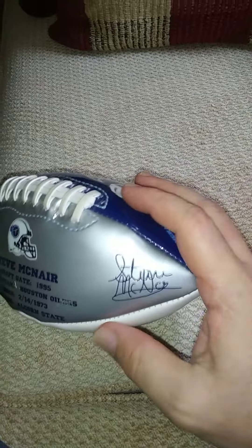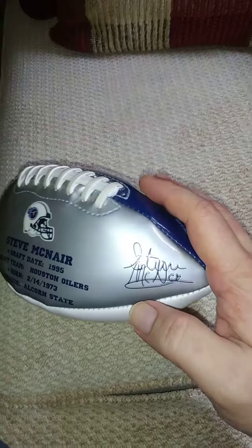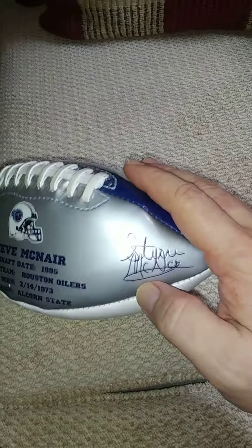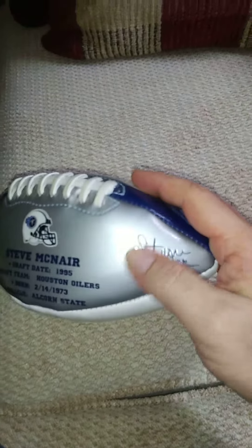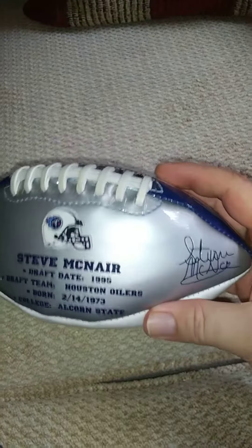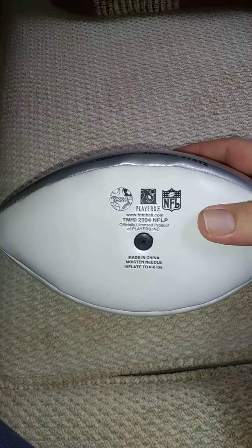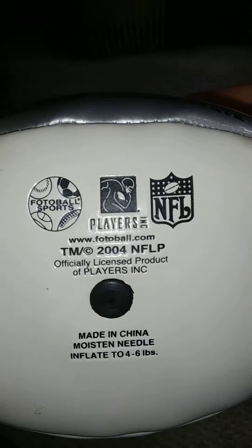Now, this is not an authentic autograph signed by him. It's what they call a facsimile autograph, which is an authentic replica of his signature. In other words, it looks just like his autograph, but it's not actually marker or Sharpie signed — it's engraved into the football when it was made. It's officially licensed by the NFL and the Players Association, as you can see right there.